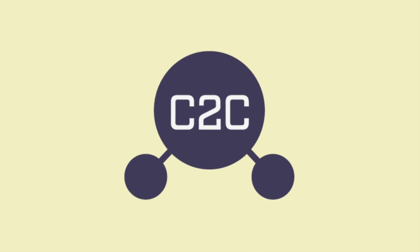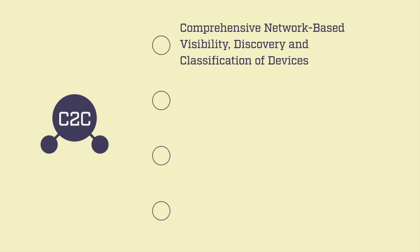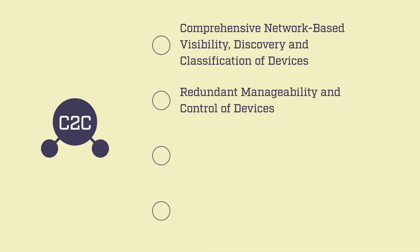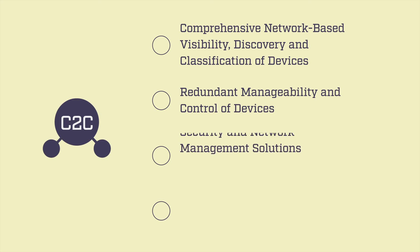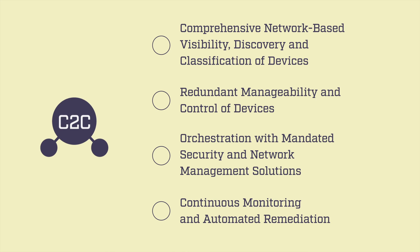To implement the C2C framework of authentication and continuous monitoring, agencies must do more than simply adopt an endpoint control. They must enable four critical characteristics: comprehensive network-based visibility, discovery, and classification of devices; redundant manageability and control of devices; orchestration with mandated security and network management solutions; and continuous monitoring and automated remediation.